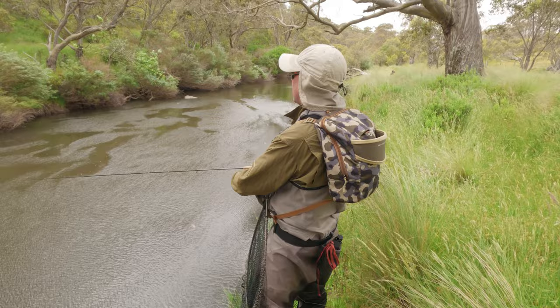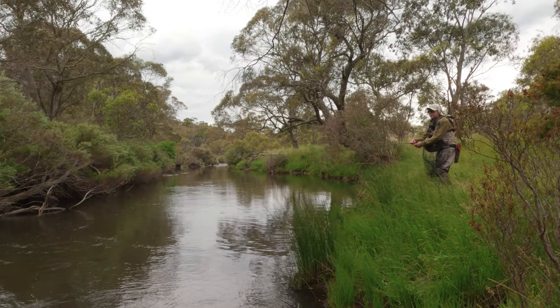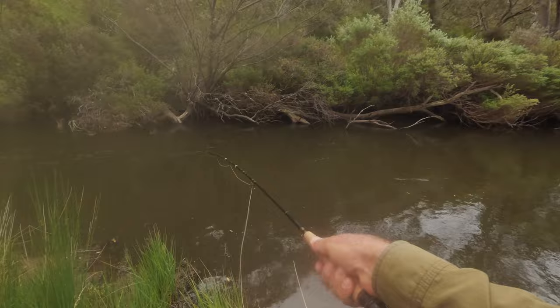The wind — it's like blowing my entire leader away. I've moved up that pool just a little bit. Let's try a little bit of this deep water. I know Jared's already fished through this but perhaps with a different fly and a different setup, I might be able to pick something up.